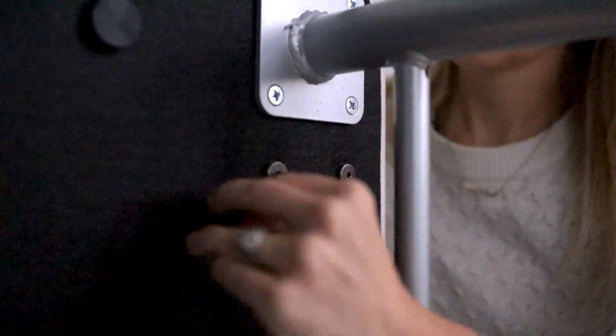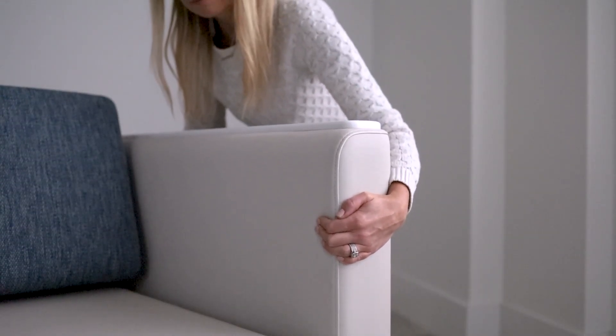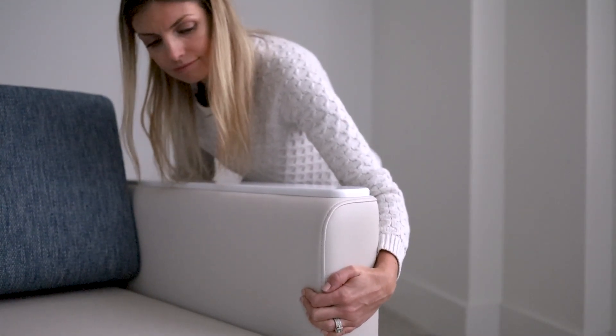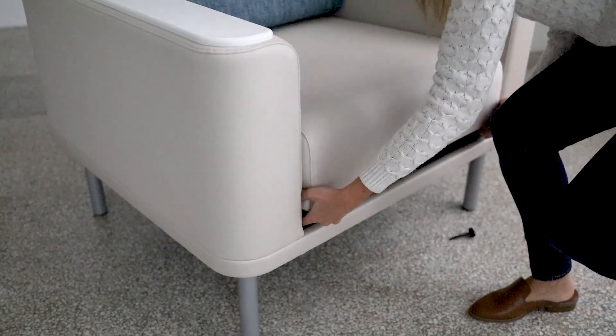To extend the lifespan of your investment without hassle, the Podium series was designed with field replaceable components. Damaged or degraded components can be switched out in minutes without the need for specialized tools or skills and no damage to joinery. Podium also offers a removable seat enabling thorough housekeeping when required.